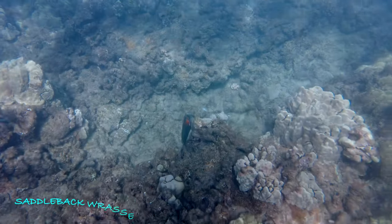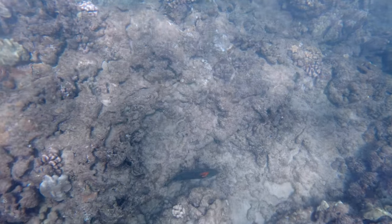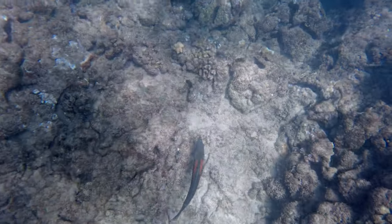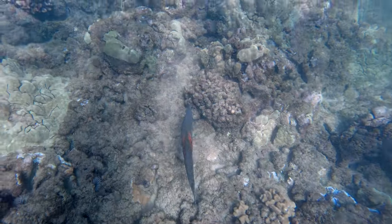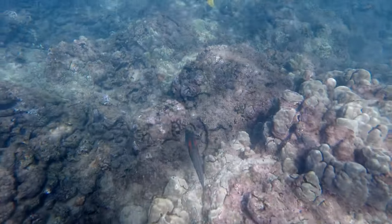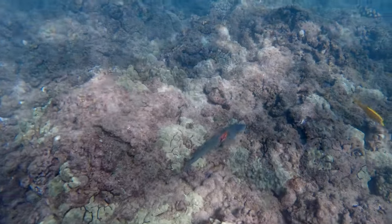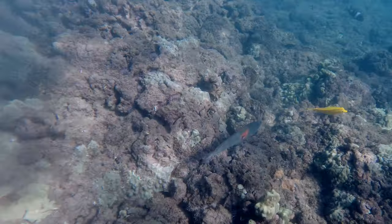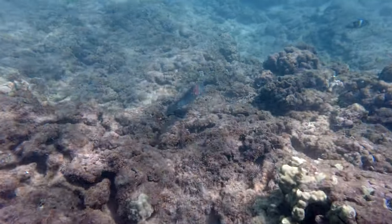This is a saddleback wrasse. There are 43 different wrasse species in Hawaiian waters, and 13 of them, including this one, can only be found here. It looks like it is flying through the water as it beats its side fins up and down in a quick flying motion. It has a beautiful blue head and green body with an orange bar that looks like it's wearing a saddle — hence the name saddleback wrasse.